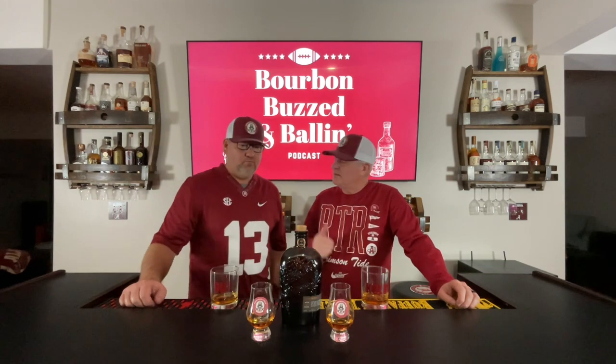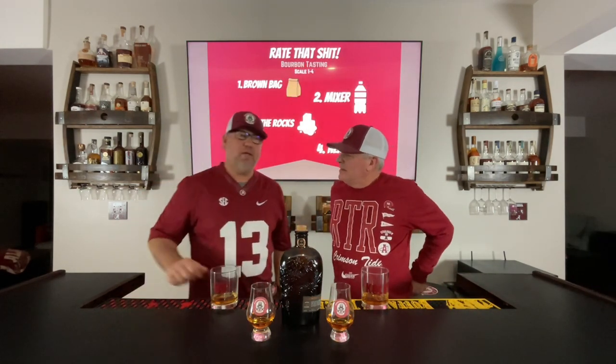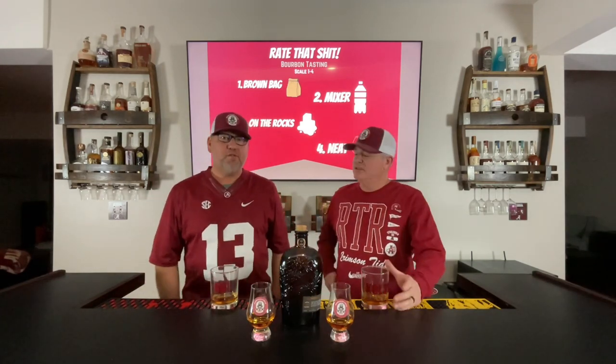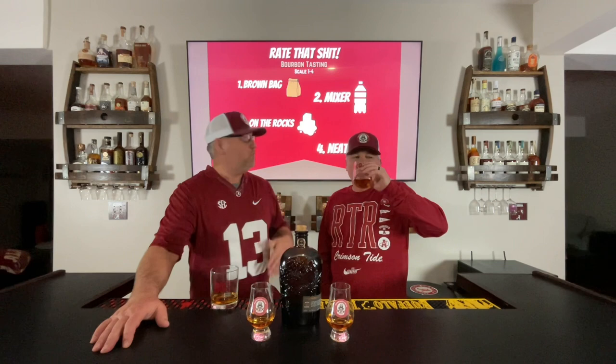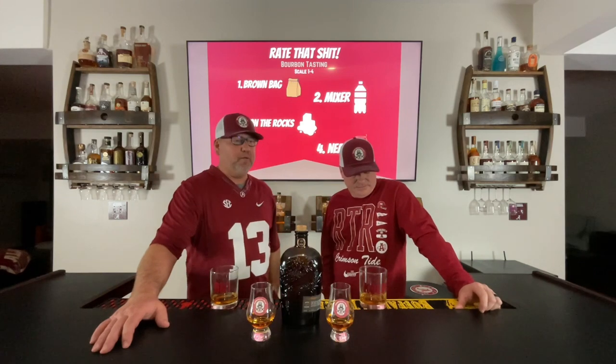Why don't I put our rating system up on the screen behind us? You explain our rating system to the listeners — to the new ones that we picked up this week. There's always new ones, we appreciate that. So those of you watching, you can see the rating system behind me and can follow along with the display. Those of you listening, we have a one through four scale.